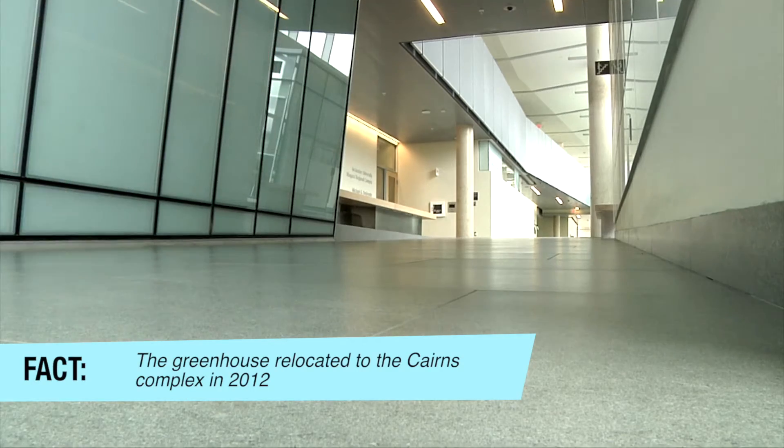Hey, this is Alex with Brock TV, and we are here with Scott, who is a microbiologist, PhD student — all that stuff that he just said. Today we're inside the Cairns building, and he's going to be taking us through the greenhouse, and we're going to see what they're growing in there. Anything we should be aware of?